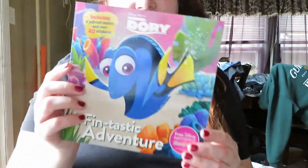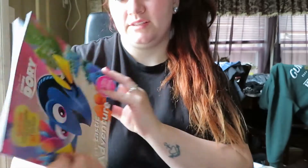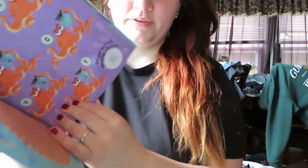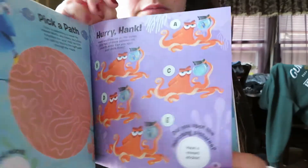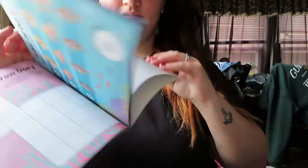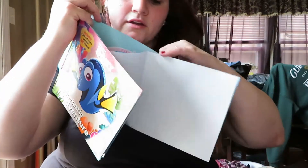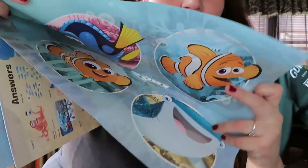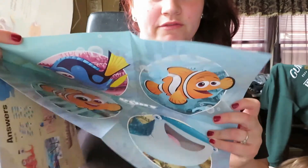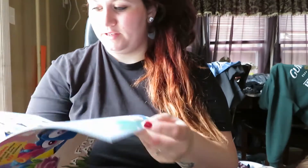The first thing I found was this Finding Dory book. It says 'A Fantastic Adventure,' and it includes a pullout poster and 40 stickers. It has all different kinds of little activities in it. This is the poster — let's see if I can show you the inside. This will match his bedroom because his bedroom is Finding Dory themed. And then the stickers are right here.